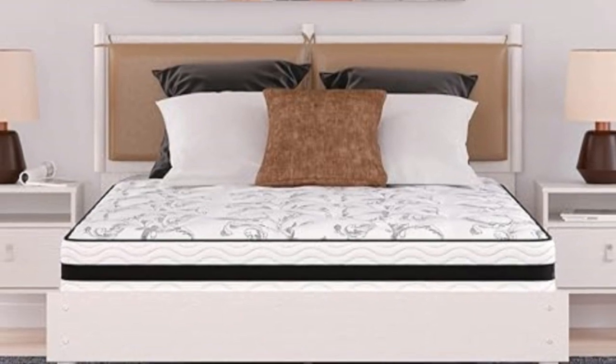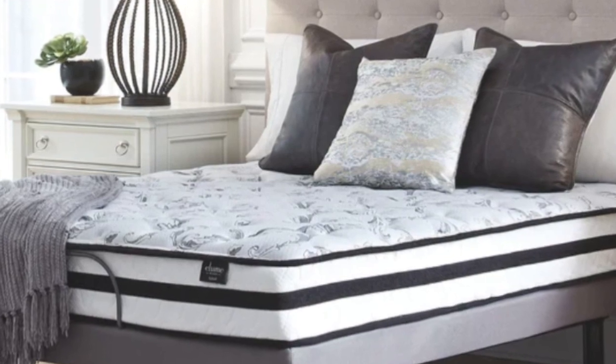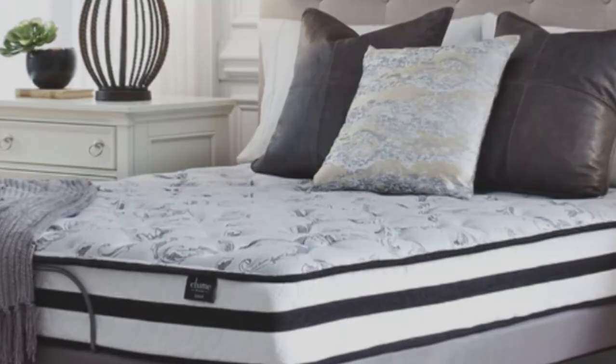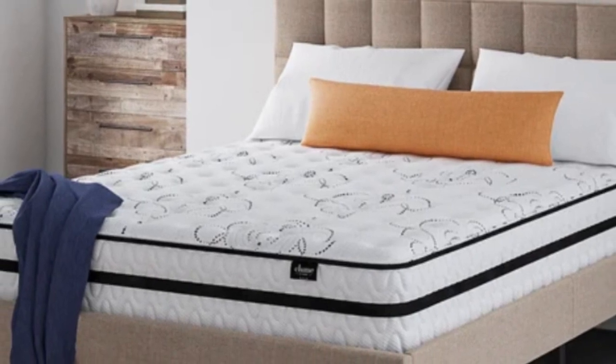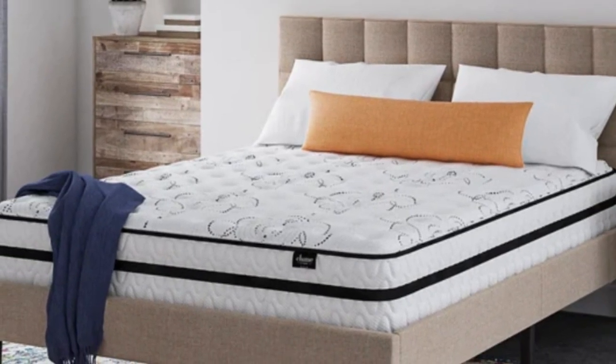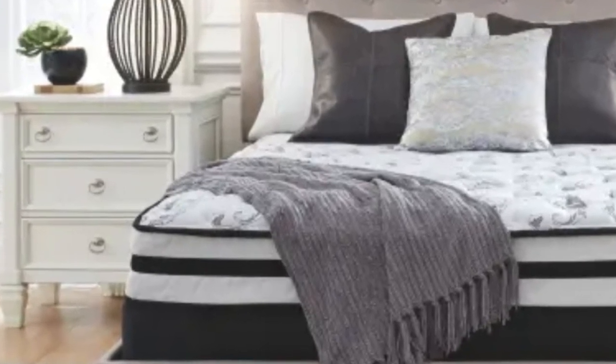It's a foam and innerspring mattress that gives just the right amount of support and comfortable balance. For people that like firm mattresses, you'll love this Chime Express model. It gives that ideal firm feel that you've probably been searching for, and been disappointed when others that claim to have a firm feel don't make the grade.